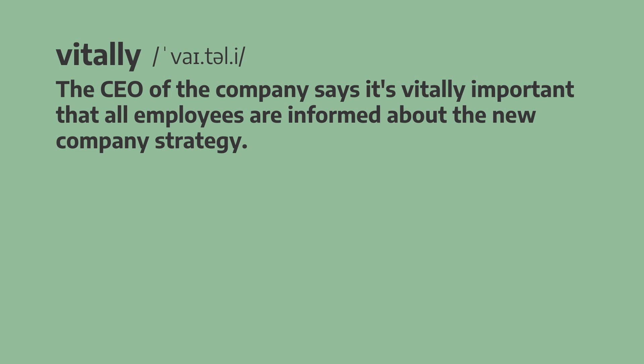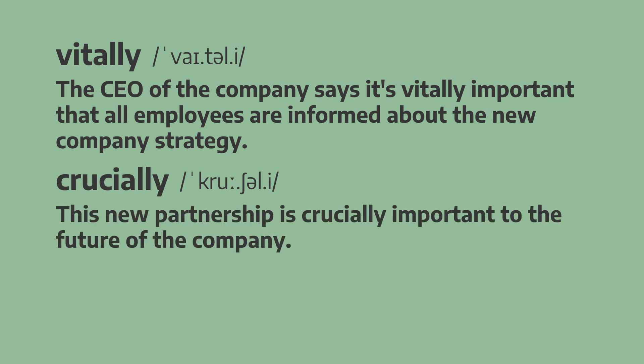Next up, we have crucially. This new partnership is crucially important to the future of the company. This new partnership is crucially important to the future of the company.